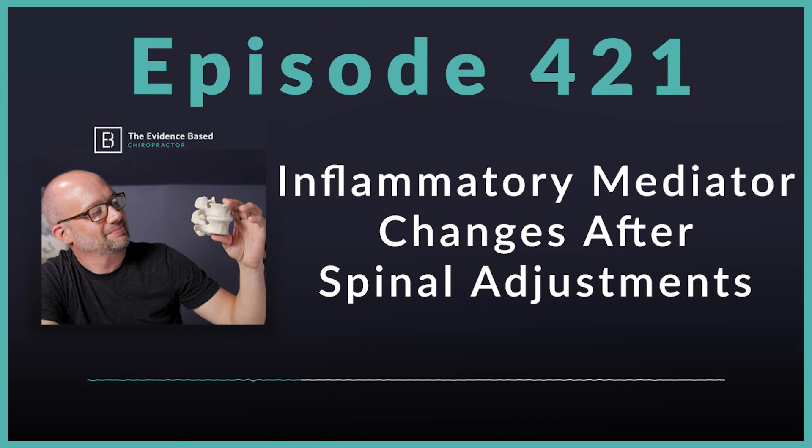Why would IL-6 change with chronic but not with acute patients? Differences in change scores of IL-6 between the control and chronic, as well as between acute and chronic, were statistically significant. This was surprising when I first read it in a study a few years ago, but it does make sense. The differences in inflammatory mediator profiles between acute and chronic patients are dramatically different.